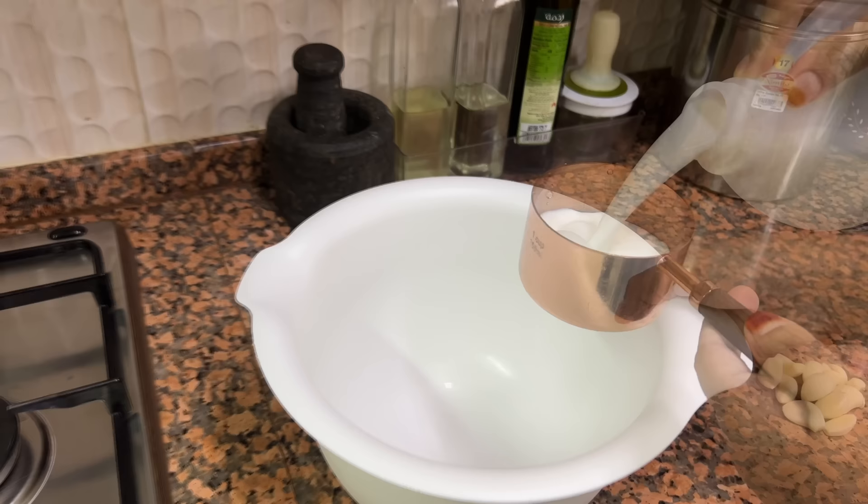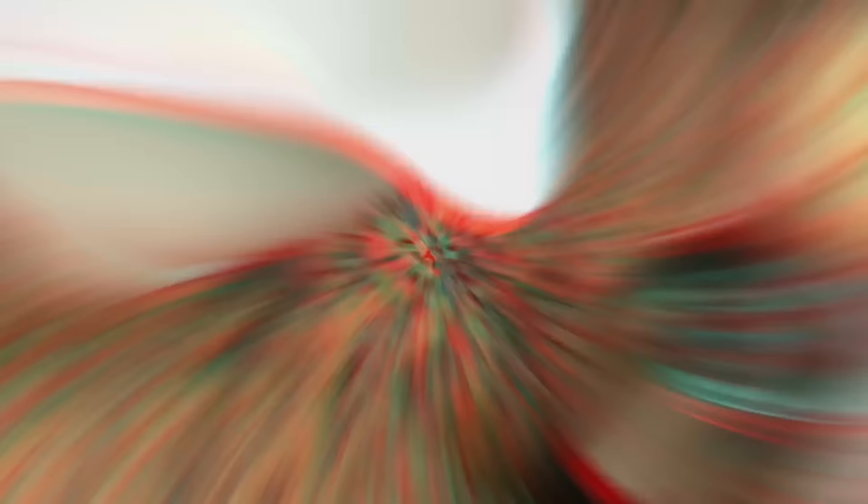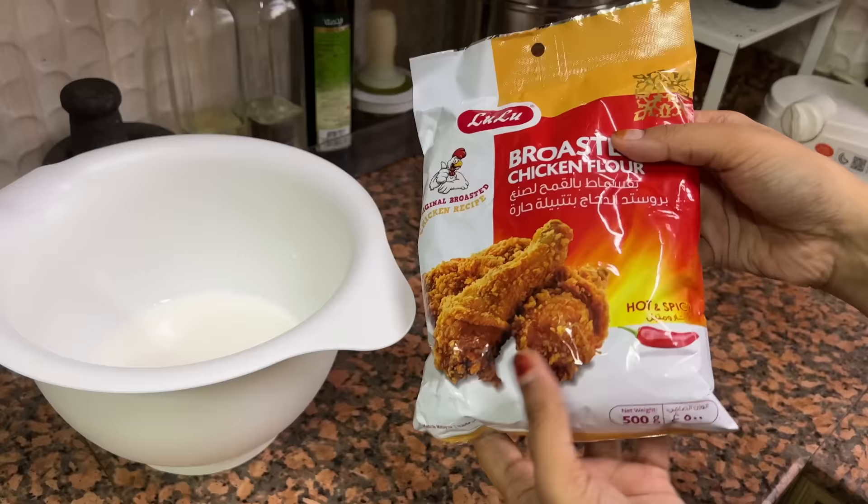If you don't get ready-made buttermilk to soak the chicken in, try this way: add one and a half cups of milk into a big bowl and pour one or two tablespoons of vinegar or lemon juice. Keep that aside for three or four minutes. I'm using these ingredients for one and a half kilos of chicken pieces. I'm using a spicy ready-made flour from Lulu brand.